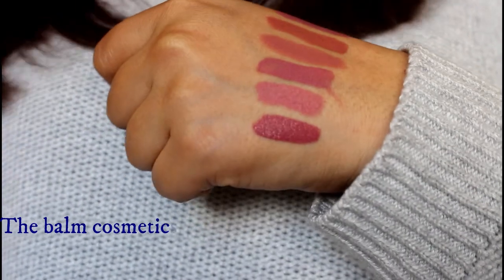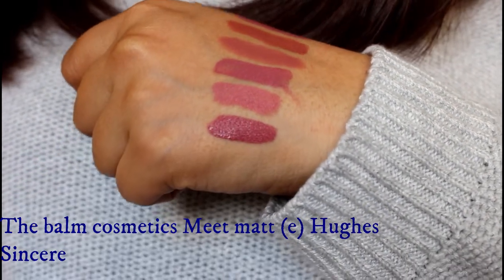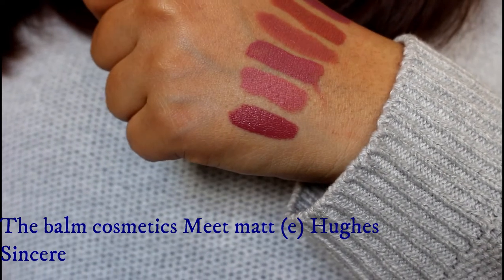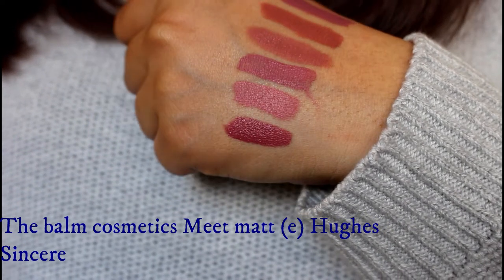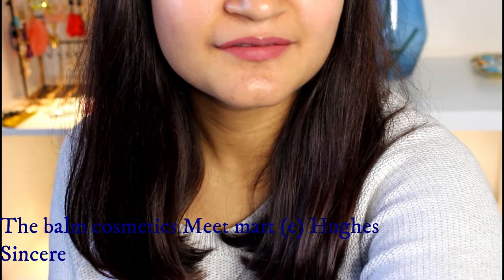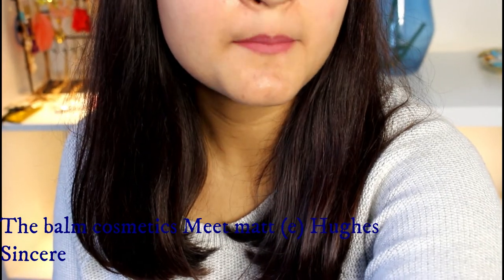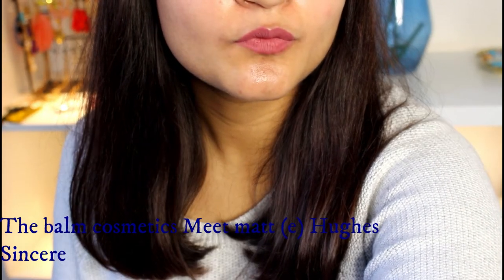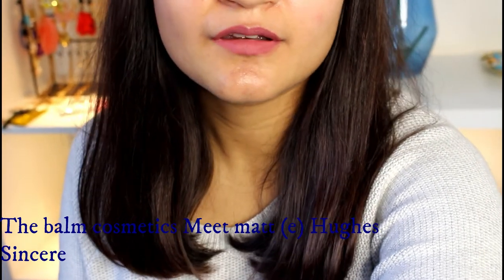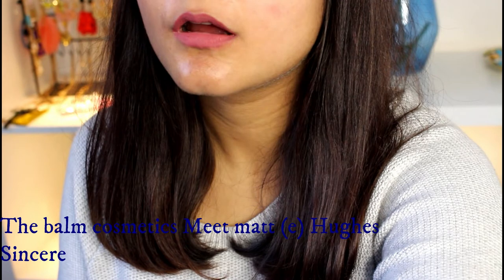And again, another Balm Cosmetics liquid lipstick in the shade Sincere. Sincere is a beautiful mauve-ish brown shade that is apt for a wide variety of Indian skin tones. I really love the color on my lips. It looks amazing during the daytime — some shades don't look that nice during the day, but this is one that does. This shade is suitable for those who do not prefer using bold shades.